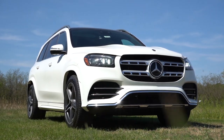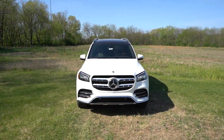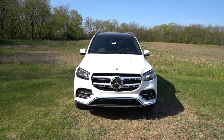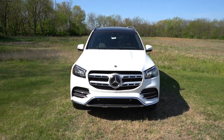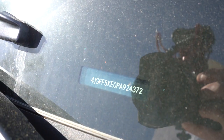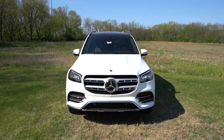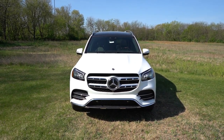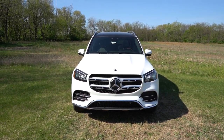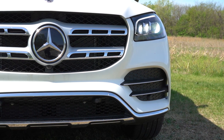Here is the 2023 Mercedes-Benz GLS 450, finished in Polar White. The first character of the VIN is a 4, indicating it's built and assembled in the U.S. — specifically Alabama — though the engine and transmission are coming from Germany, with Alabama being the final assembly point.